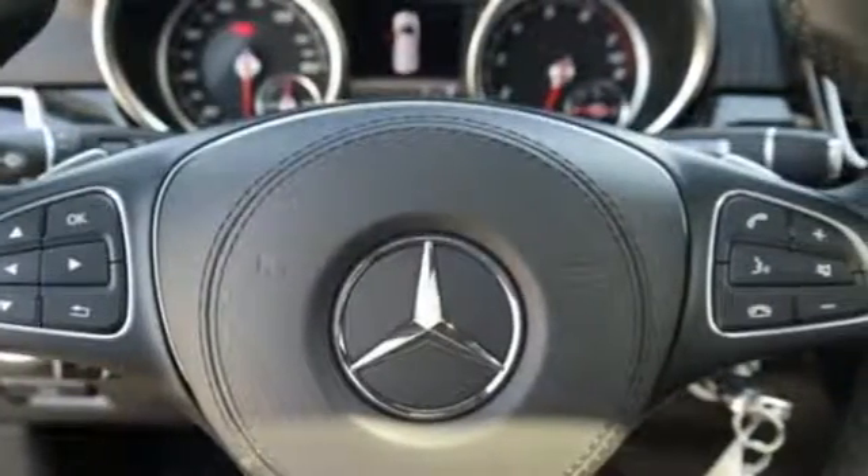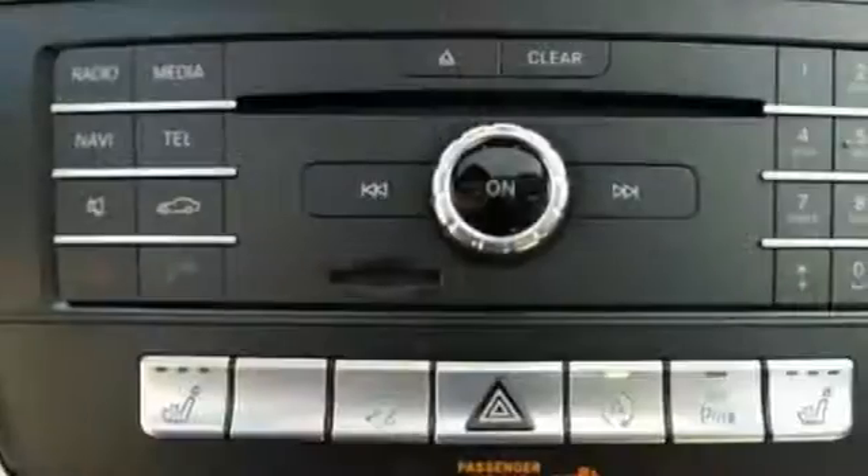It's just as luxurious in its ease with a power liftgate, 60-40 split second row seats with easy entry, power folding 50-50 split third row seats, and remote start for a ride free of burden.